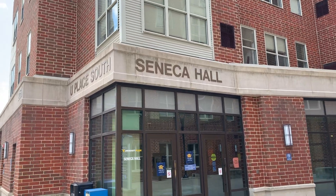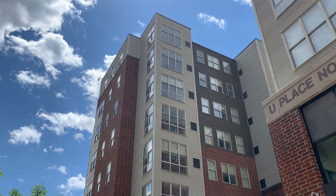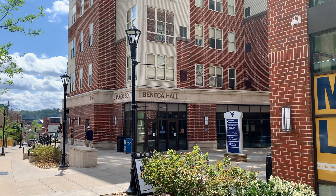Hi and welcome to Seneca Hall. I'm Lydia, a current WVU student, and I'm hoping to teach you as much as I possibly can about Seneca Hall in this video. Quick disclaimer: I lived in Seneca Hall during 2020 and 2021 during the height of the COVID-19 pandemic, so just keep that in mind when watching this video because things are always subject to change.